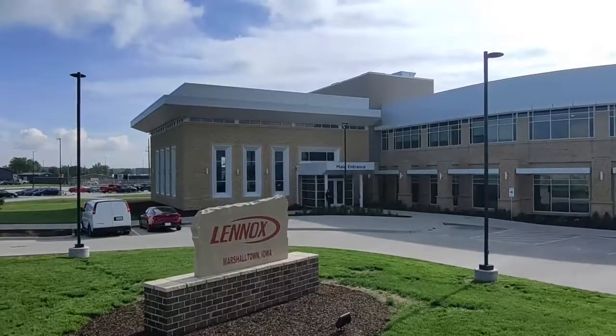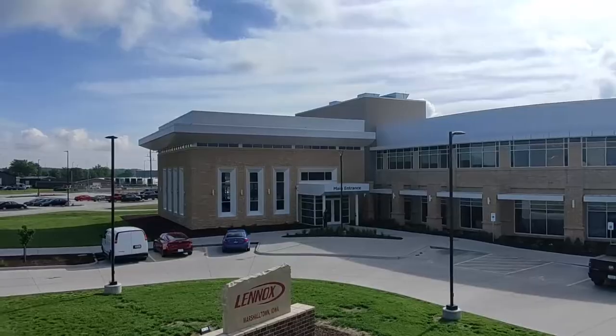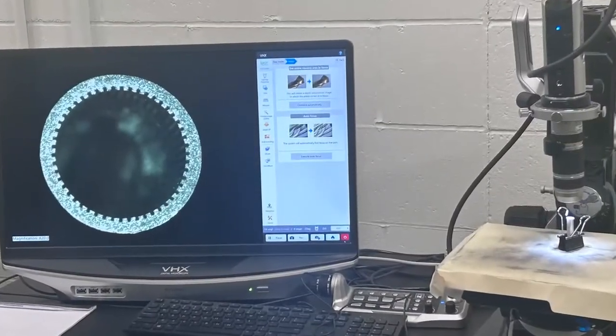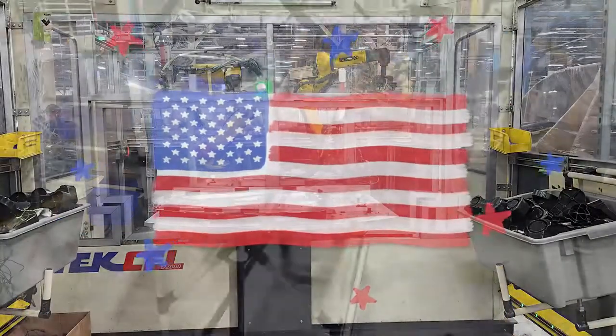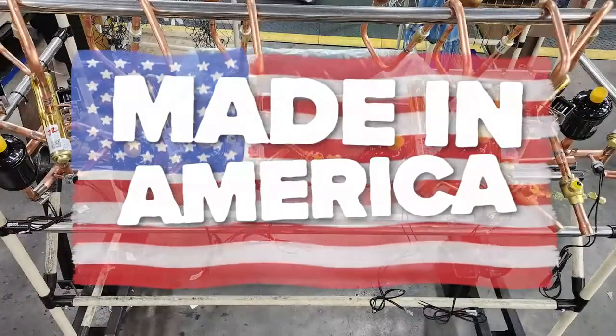Lennox's manufacturing is spearheaded by their historical and massive manufacturing plant in Marshalltown, Iowa. This manufacturing plant is second to none, and it's leading the charge in the R454B transition. If you're looking for the best equipment manufactured in the USA that is also built by a company ready for the R454B transition, Lennox is that brand.